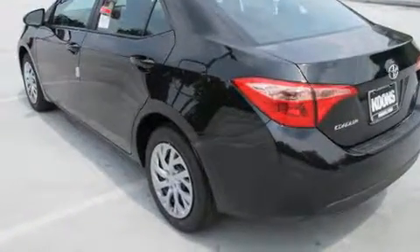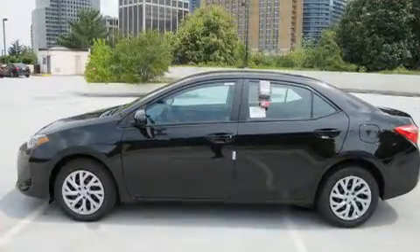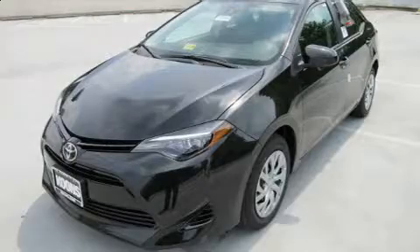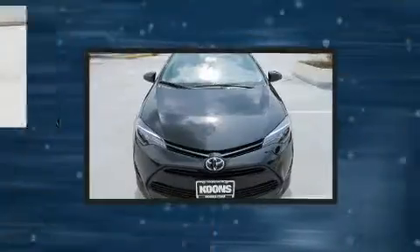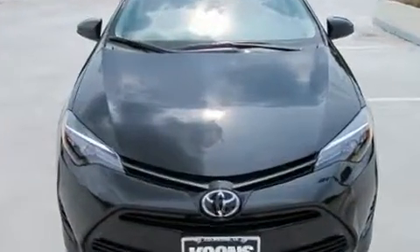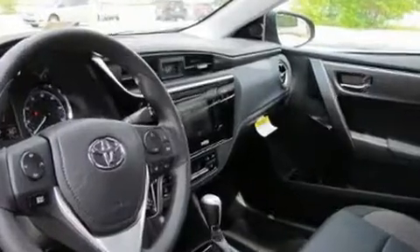Toyota infused the interior with top-shelf amenities, such as one-touch window functionality, variably intermittent wipers, fully automatic headlights, heated door mirrors, and much more. Premium sound drives six speakers, providing you and your passengers a sensational audio experience.